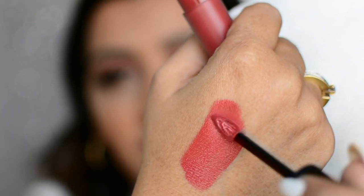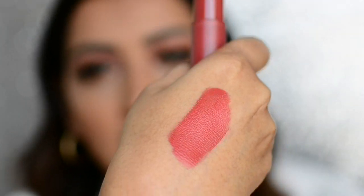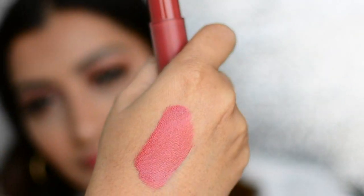The formula is very thin and goes on very nicely, and the pigmentation is right there. You get a decent amount of wear time — six to eight hours. When it does fade away, it goes off evenly and doesn't come off in patches; it leaves a nice stain on the lips.